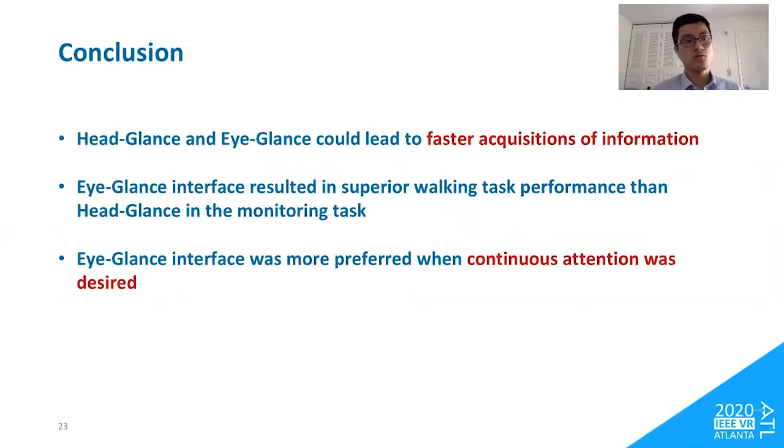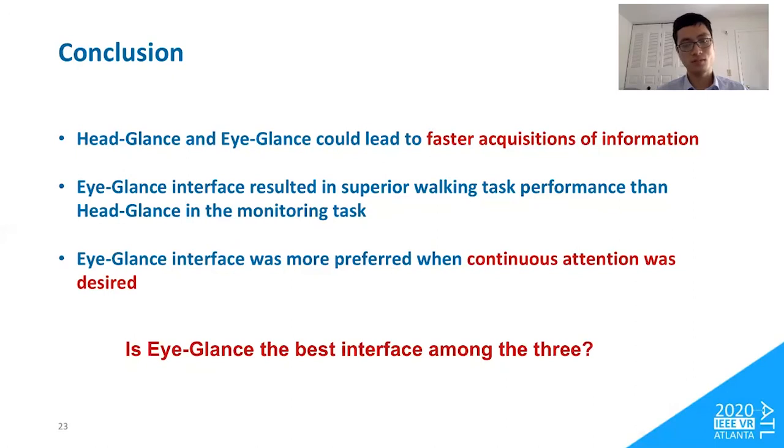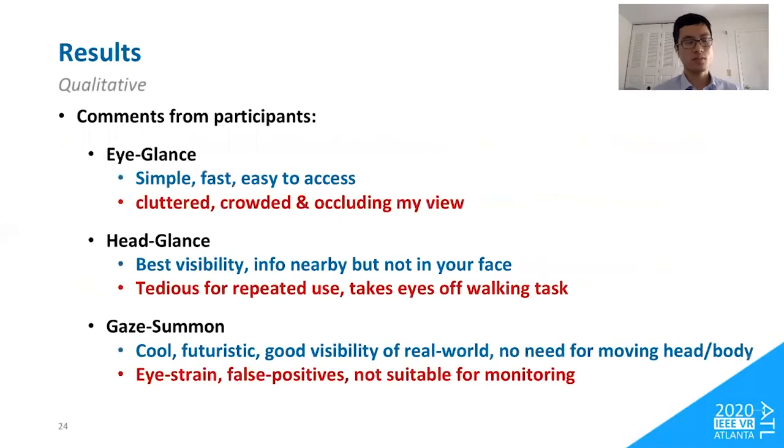In conclusion, head-glance and eye-glance interfaces led to faster acquisition of information. Eye-glance resulted in superior walking task performance over head-glance in the monitoring task and was more preferred when continuous attention on virtual content was desired. Although results appear to favor eye-glance, it is not necessarily the best interface. Participants liked eye-glance for being simple, fast, and easy to access, but disliked it for being cluttered, crowded, and occluding the real world.